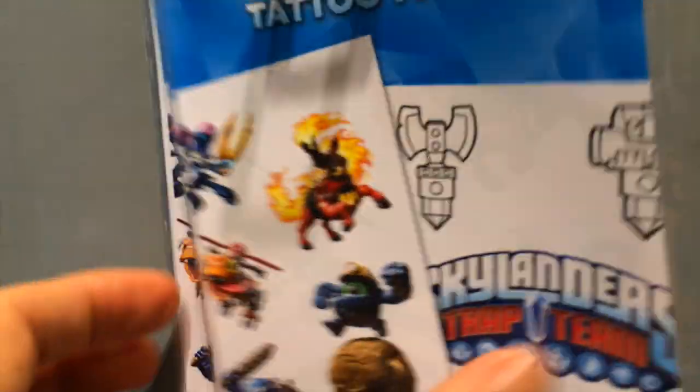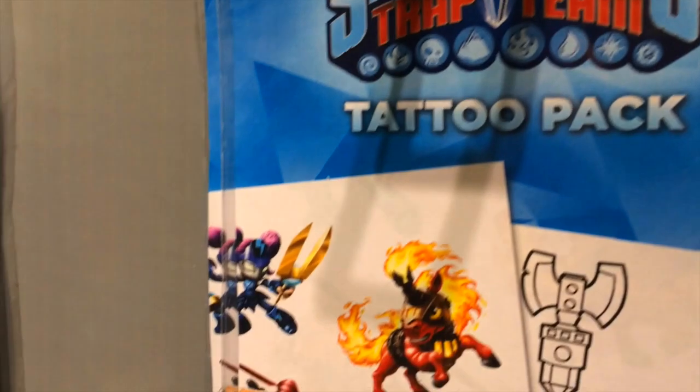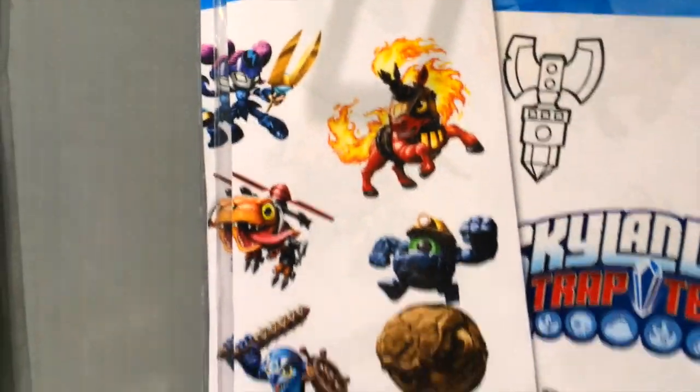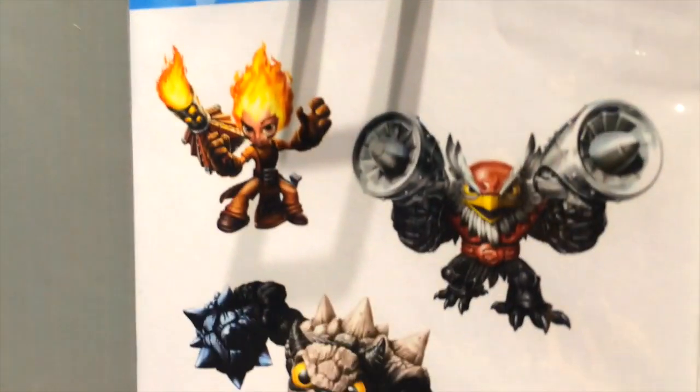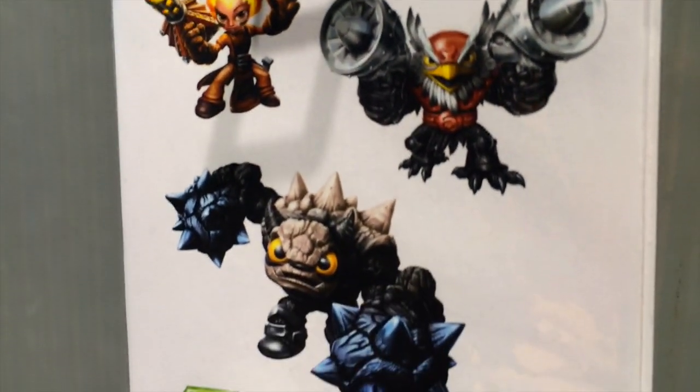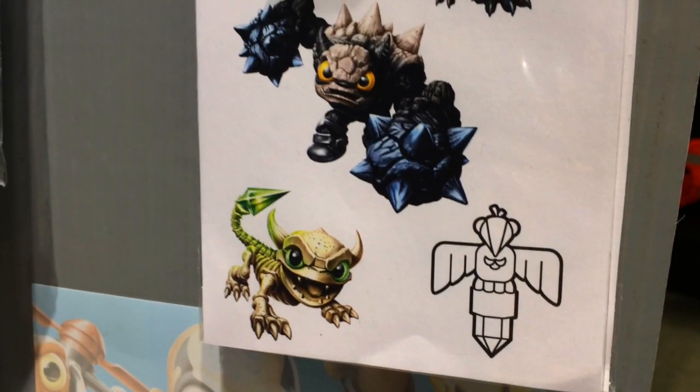On to a tattoo pack that features Trailblazer, Deja Vu, Chopper, Rocky Roll, and Flipwreck. Flipwreck was missing from that high-res version of the poster that we looked at. But again, one of those Frito-Lay Skylanders, and we think they're definitely going to be in the game if they're in the merchandising like this. Let's pause things here again as we have a really good look at Fistbump.